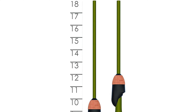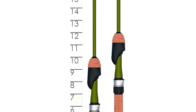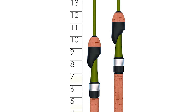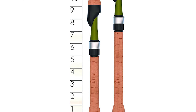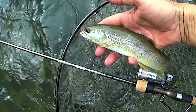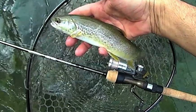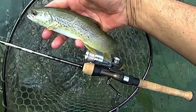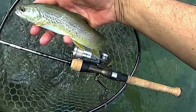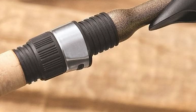The trout spinning rod blanks are constructed of a dynamic blend of SCVI and SCII graphite, providing responsive touch and balance for fish that require the utmost finesse. The care and technology that goes into this spinning fishing rod will make sure you are ready to reel in any fish that catches your line. This fishing pole is built to provide superior performance for trout, crappie, bluegill, and other panfish.